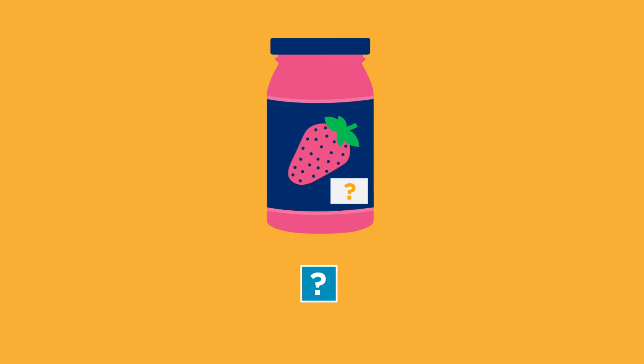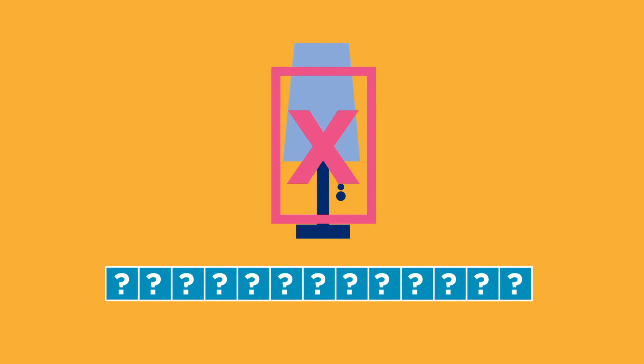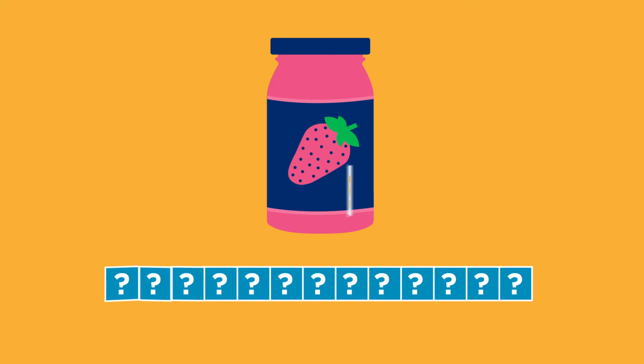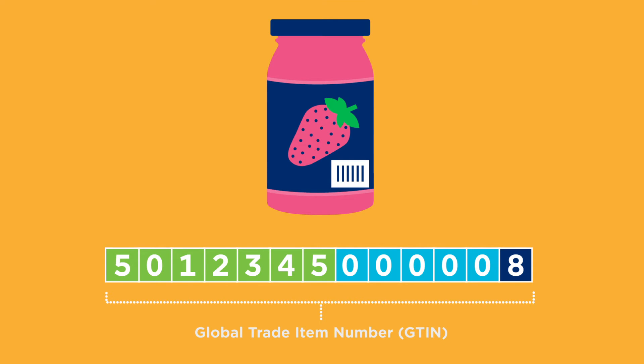Ben knows he can't make the number up or just use any barcode. They must be unique to his jam and not the same as on any other product sold anywhere in the world. So Ben needs a unique number for his jam, and this number is called a Global Trade Item Number, or GTIN.